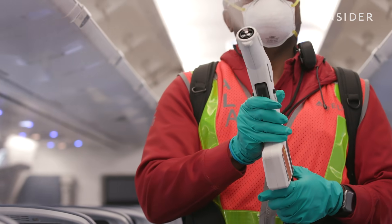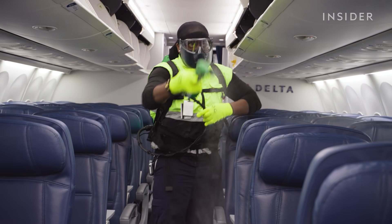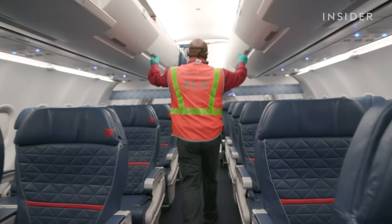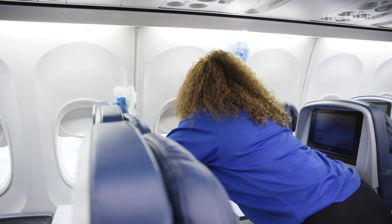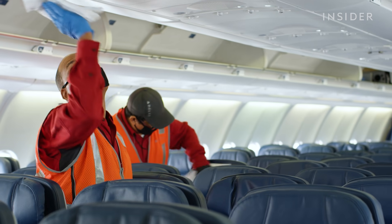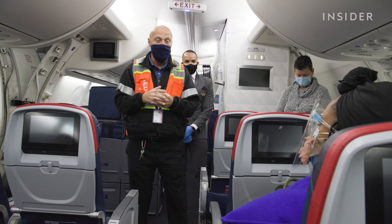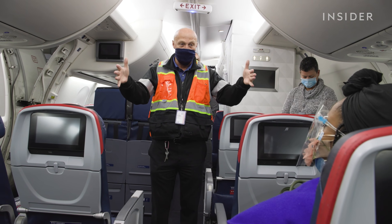Electrostatic spraying is the first step in Delta's cleaning process after an aircraft lands. They apply this procedure to all 3,800 daily flights across the world. But it's not easy, as sometimes they only have about 30 minutes in between flights to spray the cabin and wipe every surface. We followed the Delta cleaning crew for a day to see what goes into sanitizing a plane before a flight.